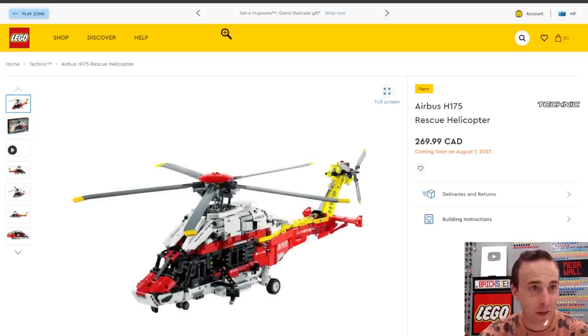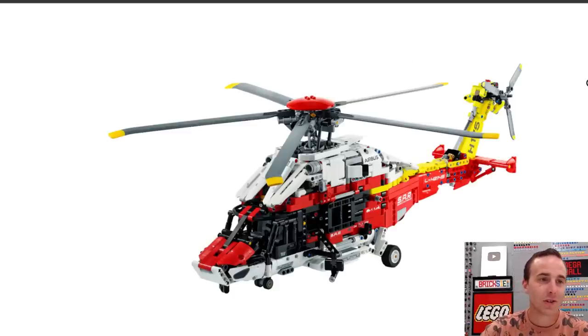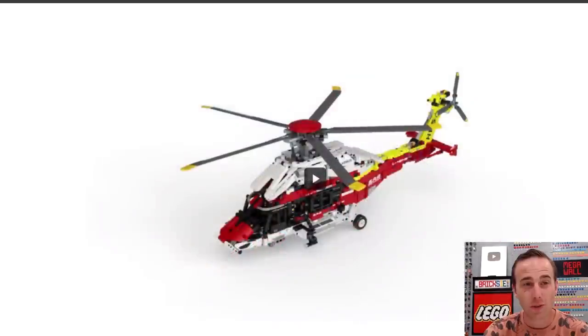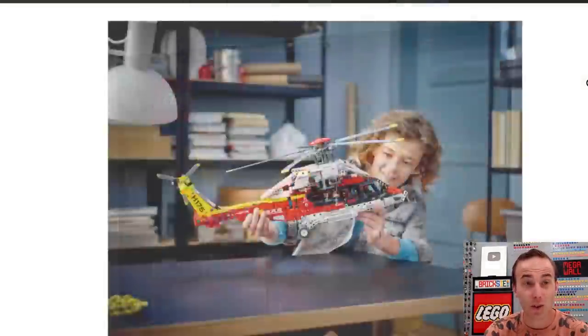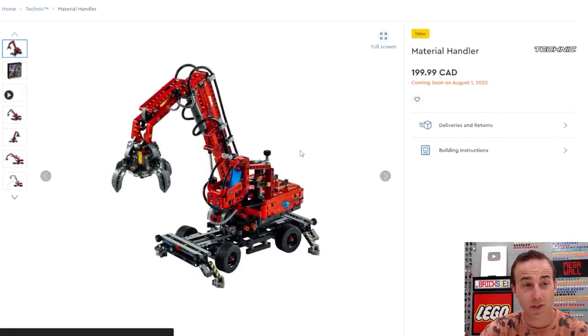There's also some new Technic stuff coming out. This is the Airbus H-175 rescue helicopter — a massive rescue helicopter with 2,001 pieces. I probably won't be getting this one, though I don't have a large helicopter. You can see how big it is; this thing is an absolute beast. There's one other Technic set coming out as well, also pretty expensive at $200 — this is the Material Handler.